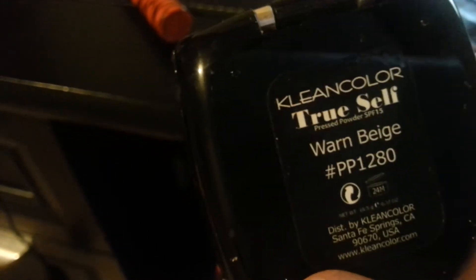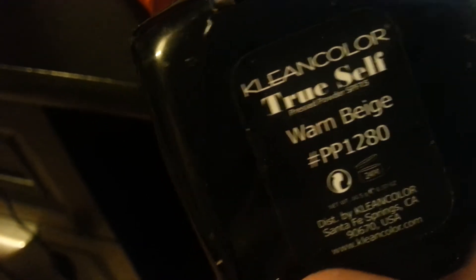The next foundation I have is also from Clean Color, and it comes with a sponge applicator. It's got foundation everywhere. I think this was a little bit darker for my skin tone. This is in the color Warm Beige, and this is the True Self Pressed Powder. I'm making a mess on my new desk.